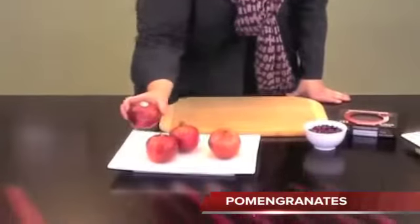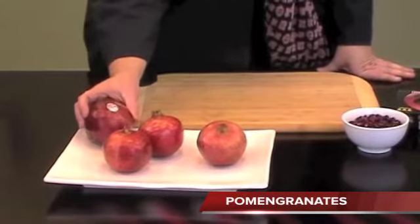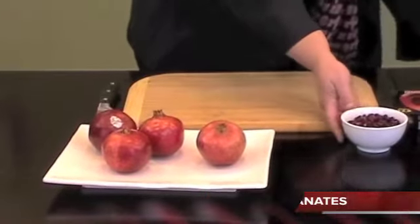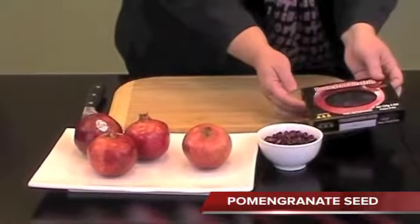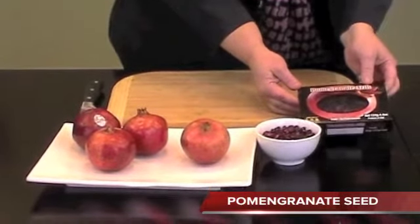Still available at this time of year are some pomegranates — a 42 count new crop coming from California. We also have pomegranate seeds, which are grown in California, sold in a 12-count, 4.4 ounce package.